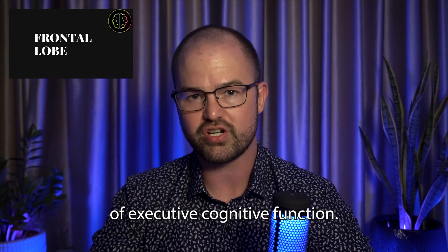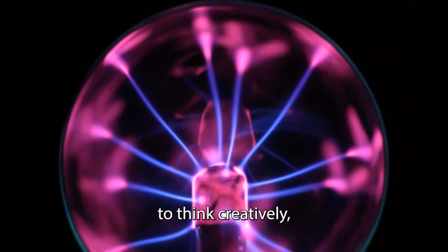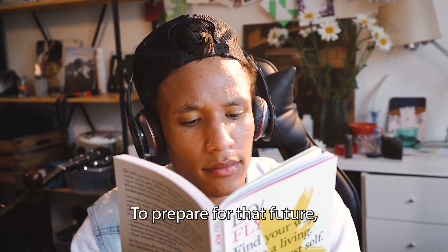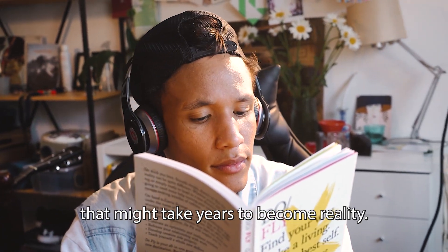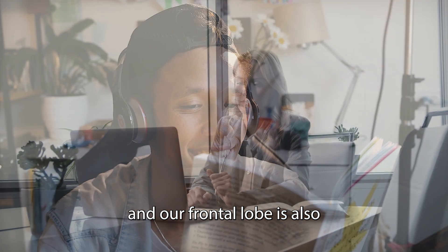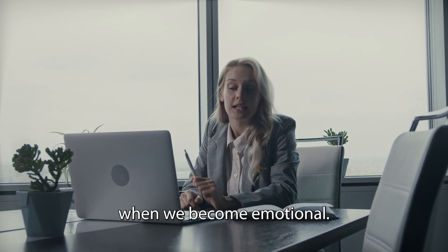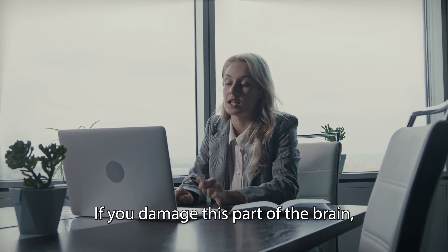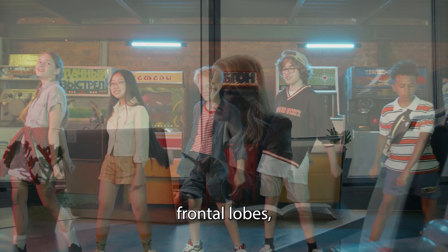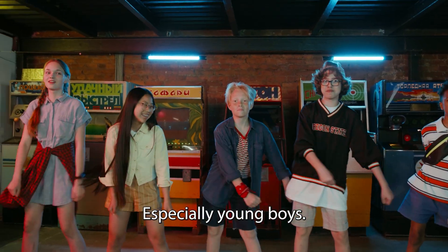The frontal lobe is also in charge of executive cognitive function. We humans have an incredible ability to think creatively, think about the future, and make decisions now to prepare for that future — you probably have some plans that might take years to become reality. Our frontal lobe also allows us to control our behavior when we become emotional. If you damage this part of the brain, people can become pretty impulsive. Teenagers don't have fully formed frontal lobes, which is why they sometimes don't make great decisions, especially young boys.